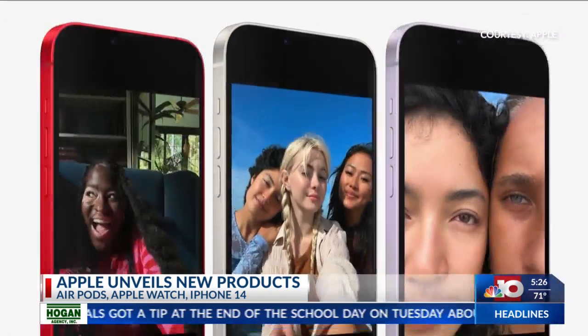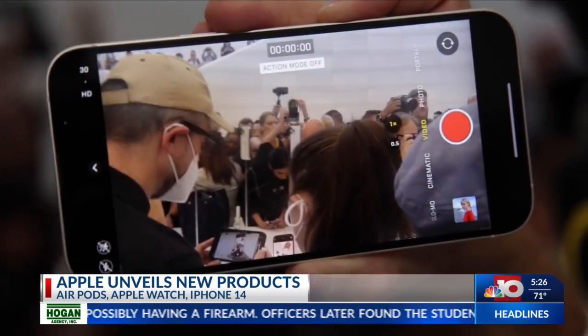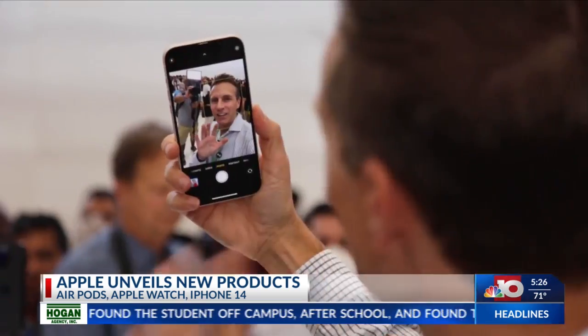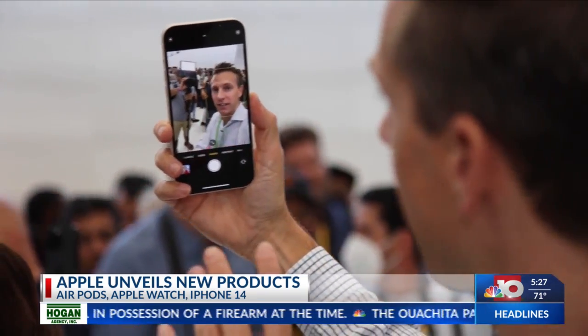The best photos and videos, better health and safety. iPhone 14 comes in two sizes, with last year's processor but an upgraded camera. Starting price remains $800. Your selfies are going to look better on this smartphone because for the first time on the iPhone 14, they now have autofocus on the front-facing camera.